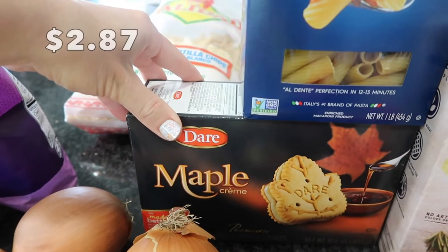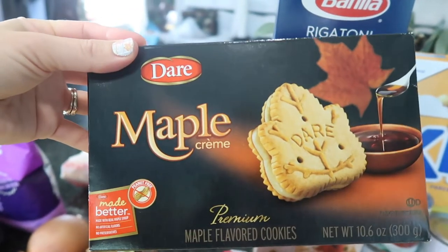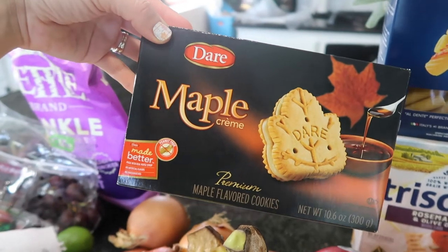I saw these — I don't think I've ever seen them at Winco before. They are maple cream cookies. I thought my kids might like them for lunch, so I'm going to give them a try and see what they think. I'm pretty sure they're going to love them — they love anything I put in their lunch.